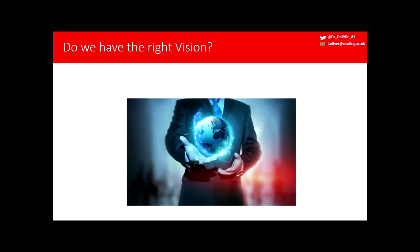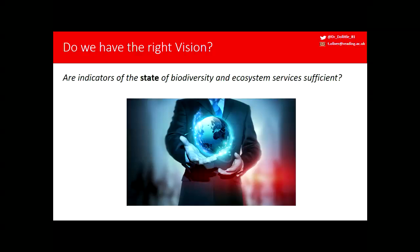I want to put those political and social constraints aside and ask about the scientific questions. Do we have the vision correct in terms of the information we're trying to gather to steer a sustainable course for the biosphere? I'm going to ask: are indicators of the state of biodiversity and ecosystem services sufficient?